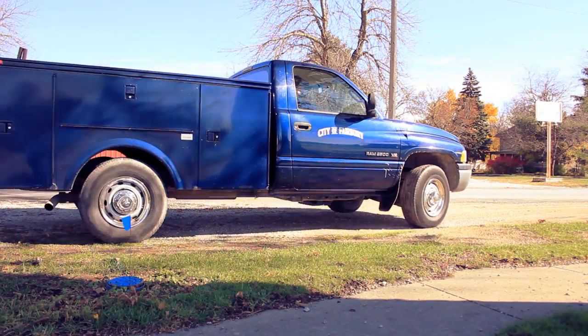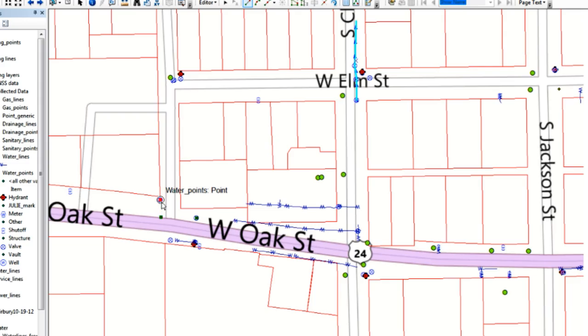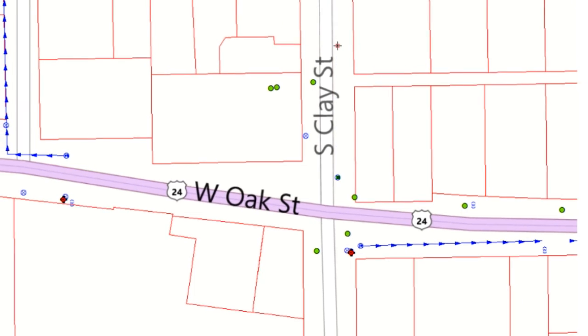Once the job is finished, the work done can be updated in the GIS. Everyone working for the city can now have access to this information, so there will be no question what work has been done to that line.